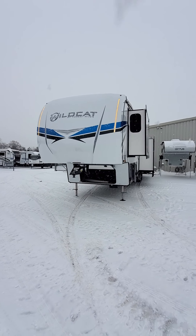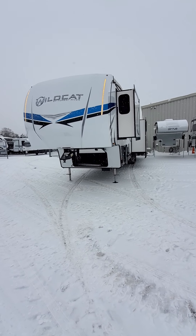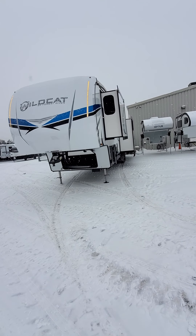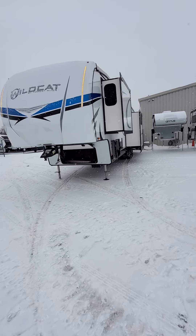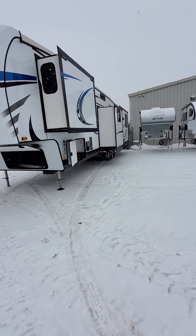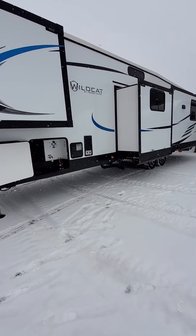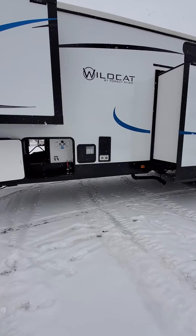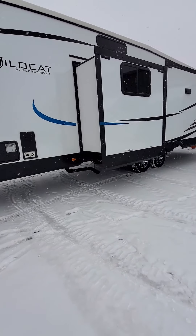Hey everybody, this is Eddie Gape here at Viewer Rinks RV Center in snowy Grand Rapids, Michigan. What I have for you today is a used Forest River 2021 Wildcat 384 MB. This is a used fifth wheel that we have on our lot. I'm just gonna do a quick walk around to get some more information and so you can get a good idea of what's included with this fifth wheel.